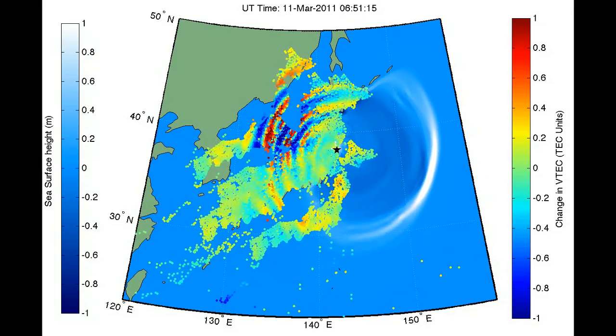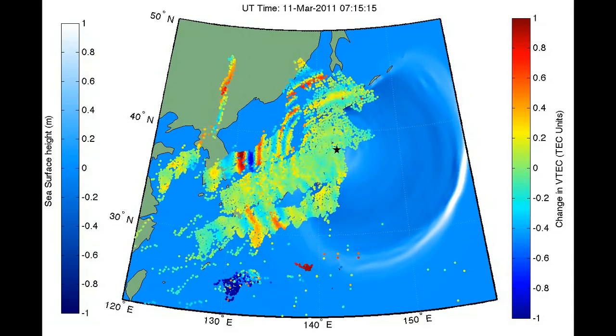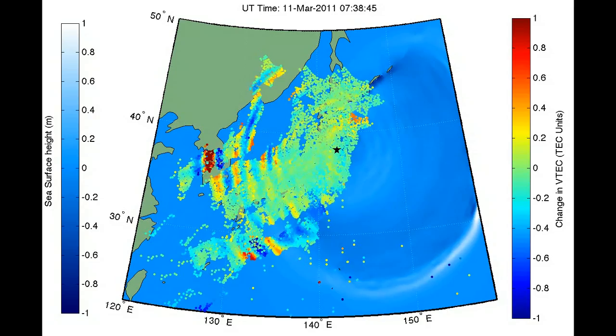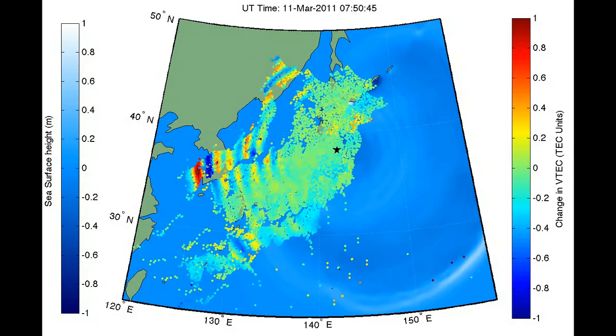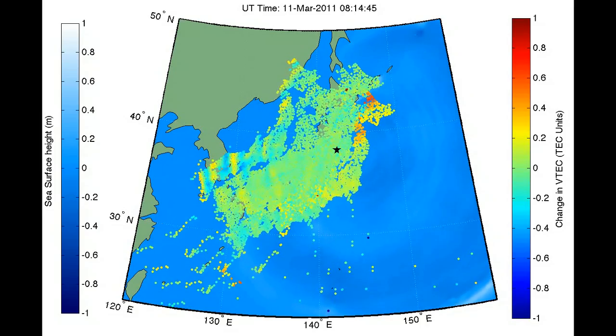Each clump of colored dots represents one satellite in communication with all 1,200 receivers on the ground in Japan. The clumps move across the sky just as the GPS satellites move overhead, and when they get too far away from Japan, they disappear as the GPS satellite goes over the horizon.